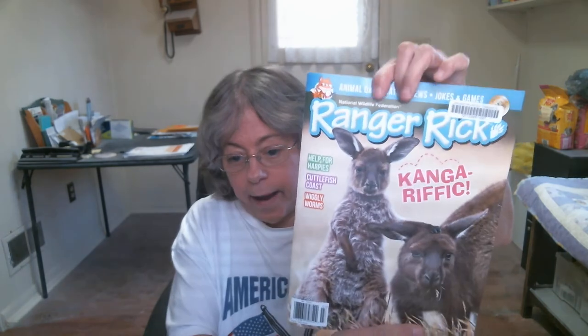I also got some current magazines from my library. I love the National Geographic Ranger Rick magazine and National Geographic for Kids — I'm a diehard fan of those. This one is actually from the National Wildlife Federation and it's called Ranger Rick, March 2021 issue.